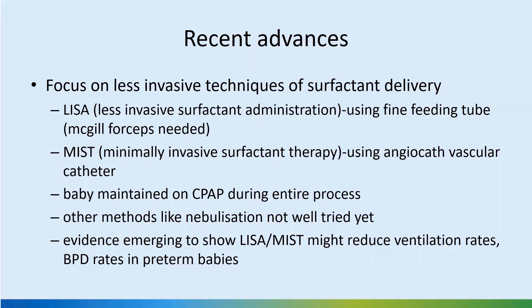In terms of reducing BPD risk, giving Udicot along with surfactant has been shown to have some benefit in studies.